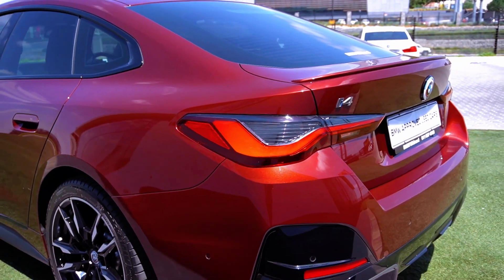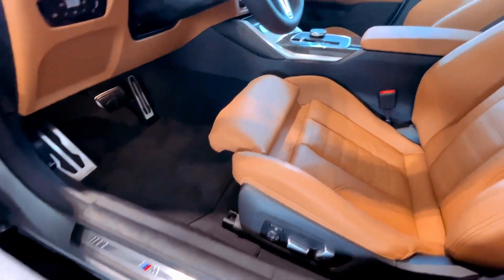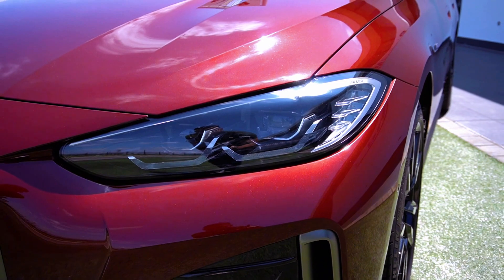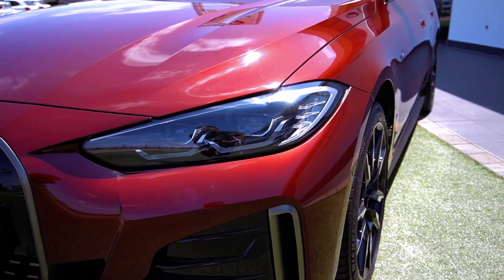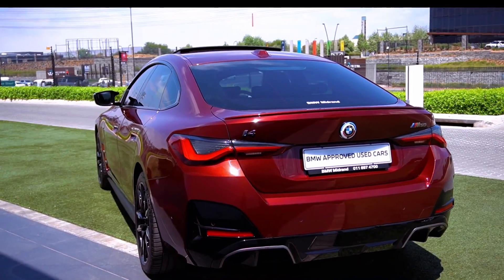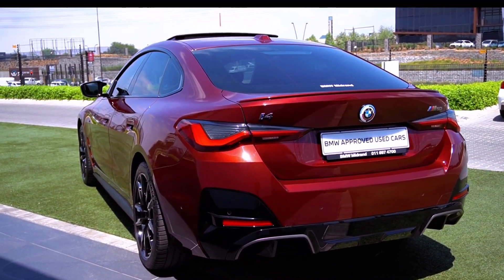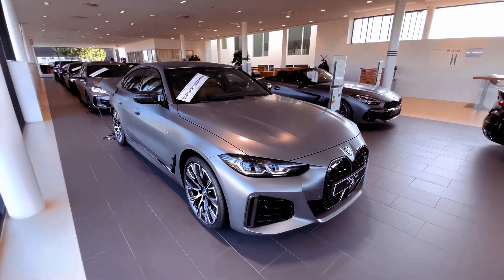Electric vehicles like the BMW i4 aren't just challenging their electric counterparts — they're also measuring up against the legacy of gas-powered M cars that came before them. The i4's mission is twofold: deliver top-notch performance driving while maintaining exceptional range, and it tackles this challenge with impressive finesse.